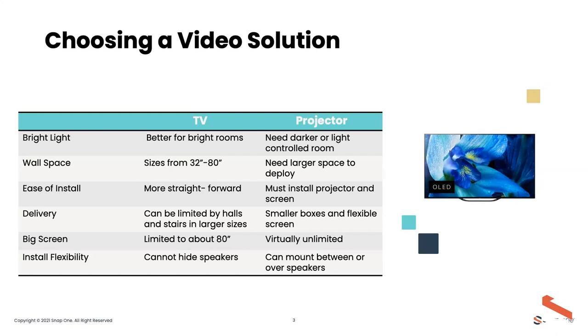If you can control the light, you can move to a projector. Also consider that dragging an 80-inch or larger TV through a hallway, around corners, and upstairs suddenly makes a projector look a lot more appealing. And if you have limited wall space but need to accommodate speakers, you can't hide speakers behind a TV — but you can hide them behind an acoustically transparent projector screen, and you can also conceal the projector and screen with motorized mounts.